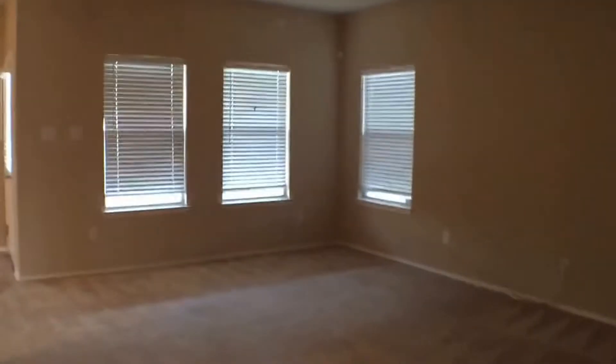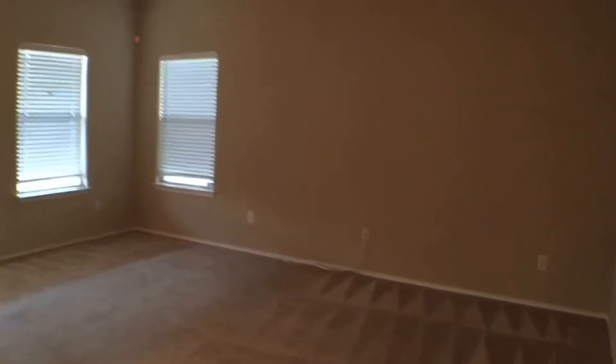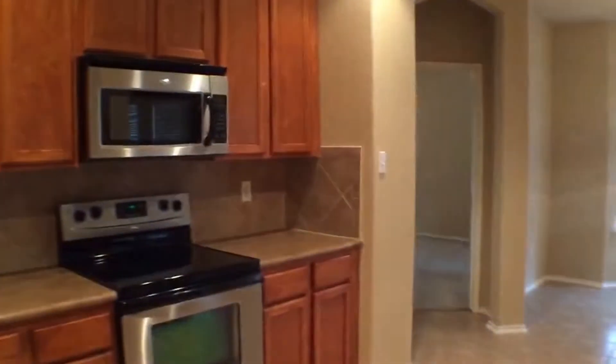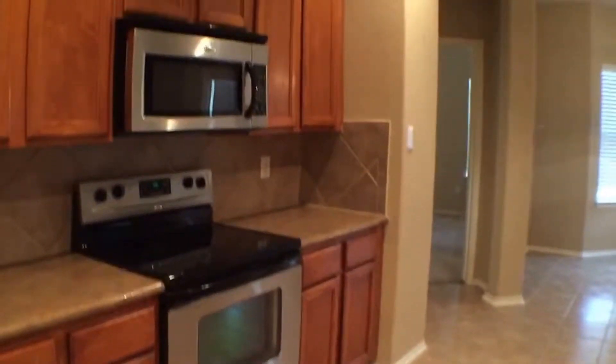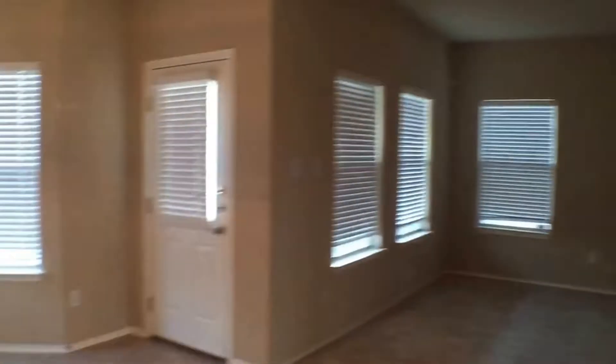We're going to work our way towards the back of the house first, then we'll come back to those bedrooms. Here's our front room and living space. You can notice the faux wood blinds and ceiling fans throughout the home. There's also a central vac system. You'll notice stainless steel appliances and 42-inch cabinets in the open kitchen overlooking the living space, with tile over here in the breakfast room.